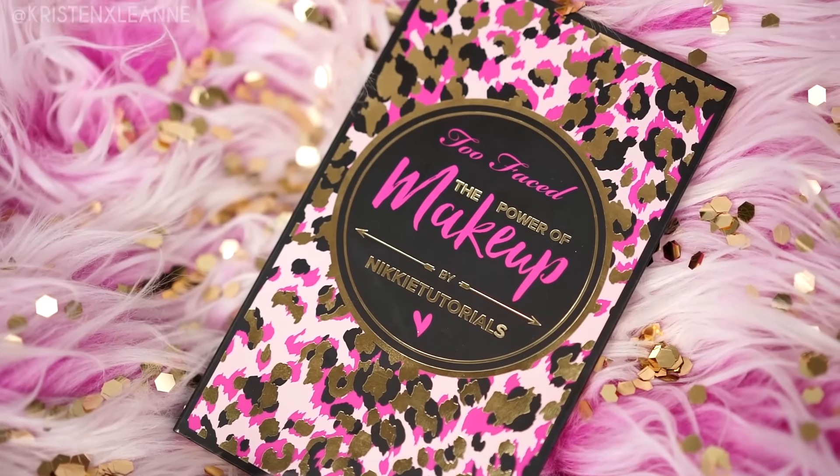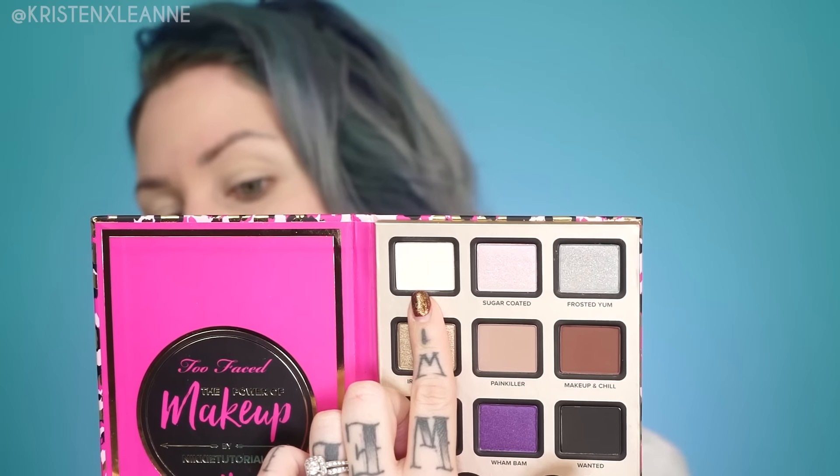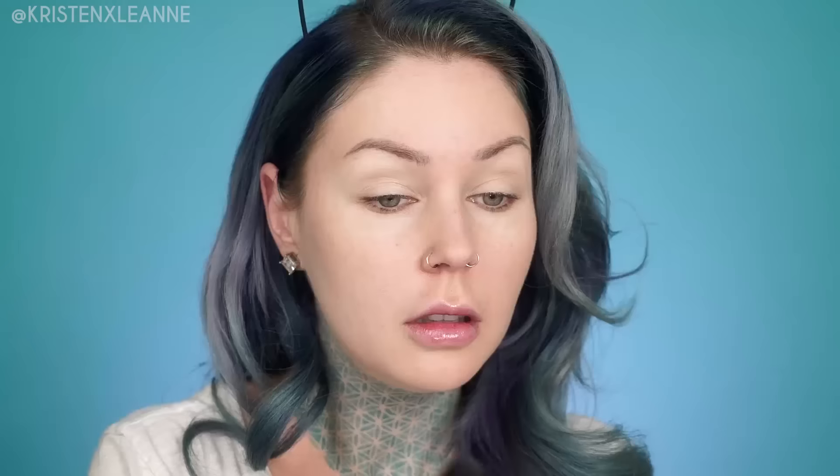This makeup look is going to be featuring two palettes, one of which is the Nikki Tutorials Too Faced palette. I've actually never used this in a tutorial except for on Instagram. I'm gonna be using Ivy right here to set the entire eye area. Does anyone have a trick to getting eyelash glue out of your lashes by the base? I've tried coconut oil — it works alright — but a makeup artist used a little comb on my lashes once at a photo shoot and got it all out, and I don't know what it was.